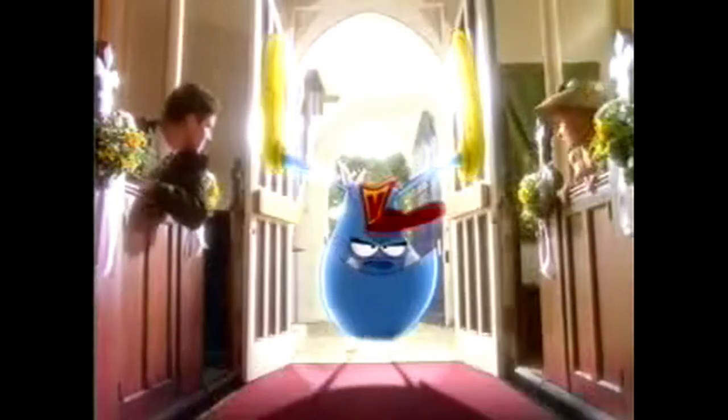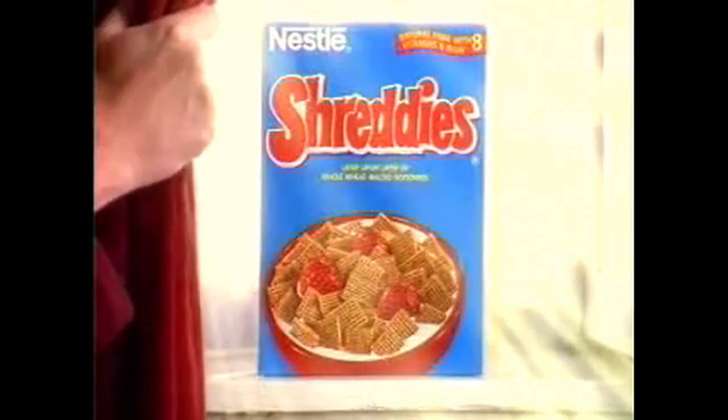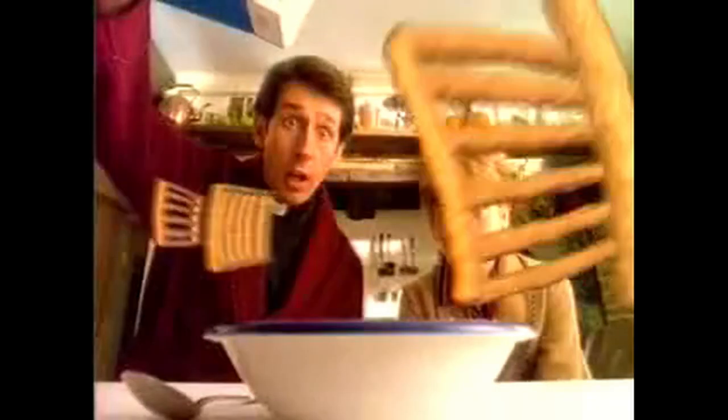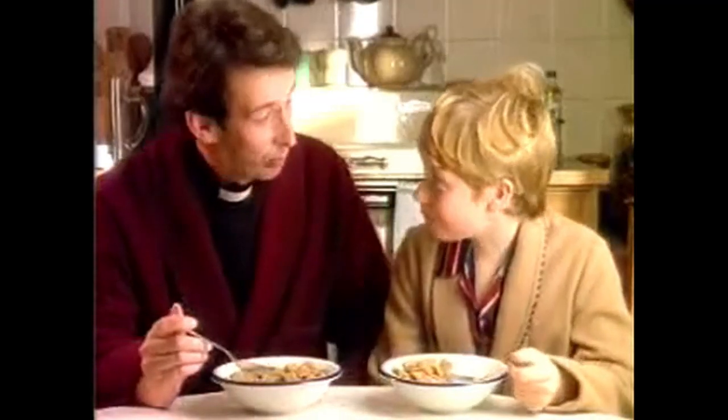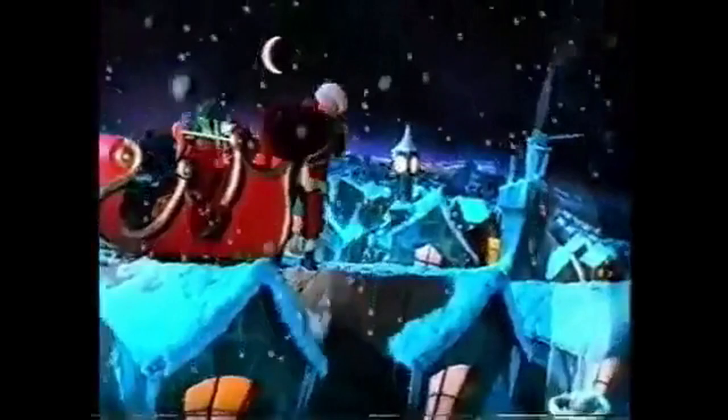Don't let hunger ruin your morning. Hunger strikes! Start with Shreddies — each one is packed with layer upon layer of whole wheat for a great malty taste that will keep hunger locked up till lunch. So don't you forget: great tasting Shreddies keep hunger locked up till lunch.